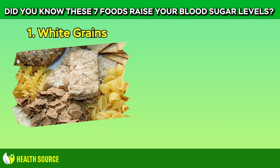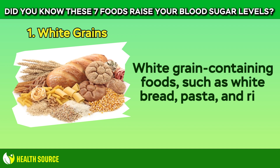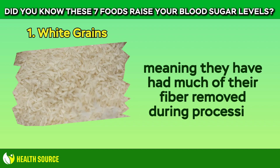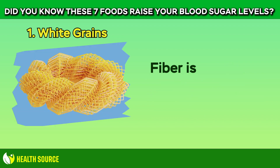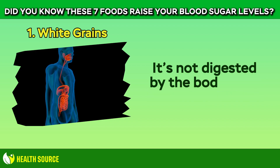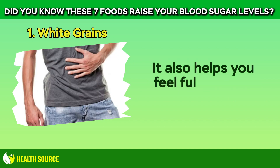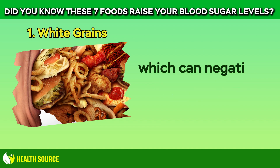1. White Grains. White grain-containing foods, such as white bread, pasta, and rice, are all examples of refined carbohydrate sources, meaning they have had much of their fiber removed during processing, according to the American Heart Association. Fiber is a type of carbohydrate that has many benefits. It's not digested by the body, so it influences gut health and may slow digestion, which may help blood sugar levels. It also helps you feel fuller longer to reduce the likelihood of overeating, which can negatively affect blood sugar.